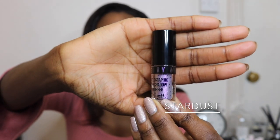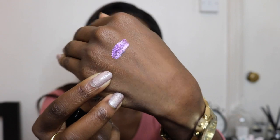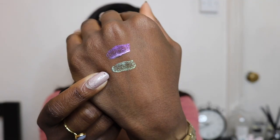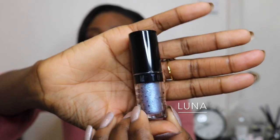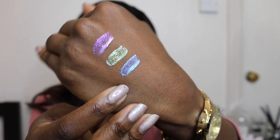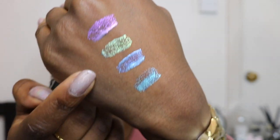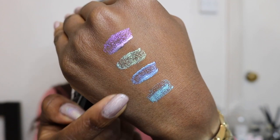Finally from Barry M we have the eyeshadow toppers — liquid creamy eyeshadows with an iridescent finish. I'm going to swatch them on the back of my hand right now. First is Stardust — can you see that? Next is Supernova — this looks amazing. Then Lunar swatched on my hand, and finally Asteroid. So that's Stardust at the top, Supernova, Lunar, and Asteroid. These are only £4.99 and the pigment is incredible — I need Barry M to make more of these.